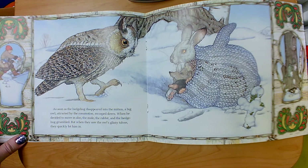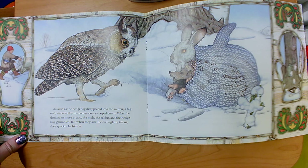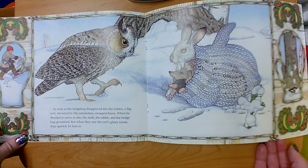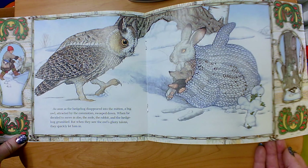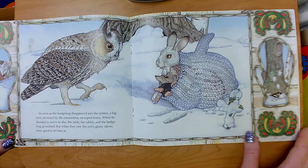As soon as the hedgehog disappeared into the mitten, a big owl, attracted by the commotion, swooped down. When he decided to move in also, the mole, the rabbit, and the hedgehog grumbled, but when they saw the owl's glinty talons, they quickly let him in. So he was attracted by the commotion — that means there was a big to-do; those animals in the mitten were squirming around and maybe making noise, and the owl saw that. What do you think the owl's glinty talons are? His shiny claws.